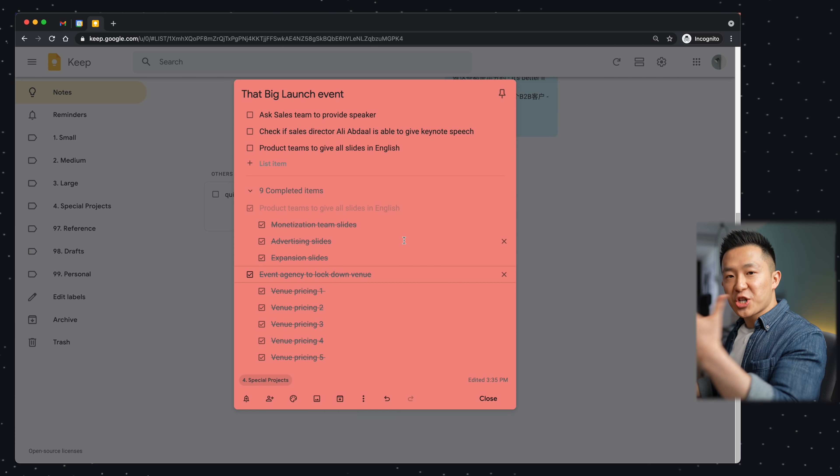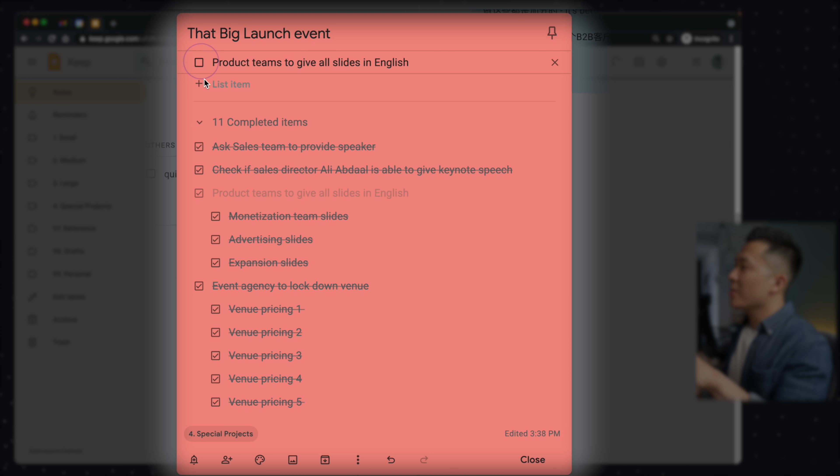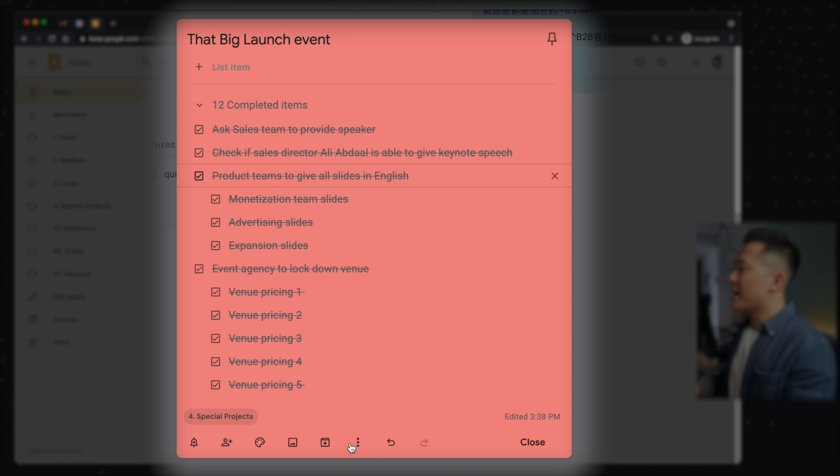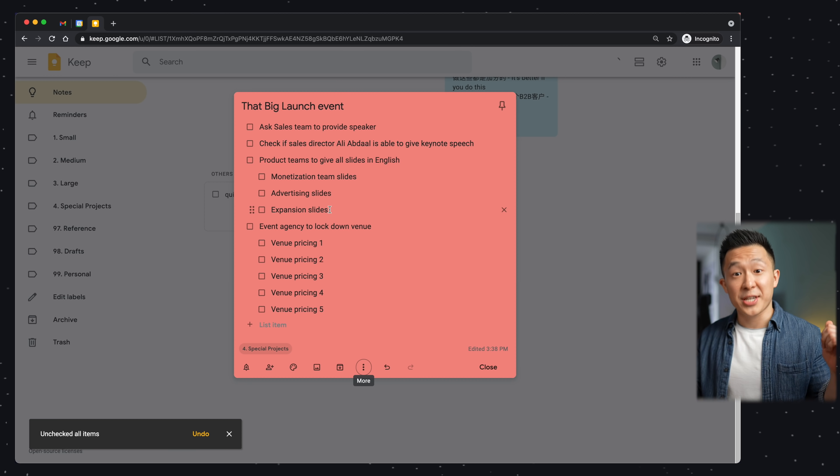And finally, let's say you have a recurring checklist like a grocery shopping list. After all the items are checked, you can go down to the three dots and uncheck all items. And now you have a clean note once again.